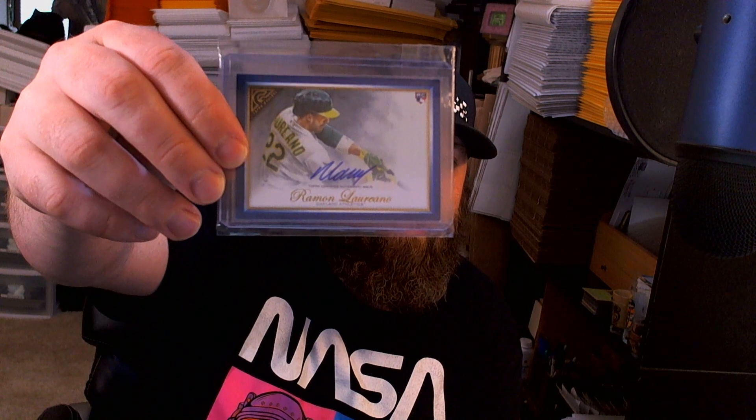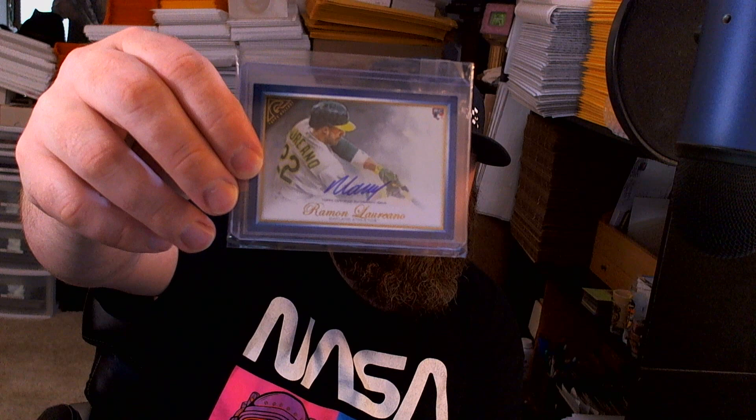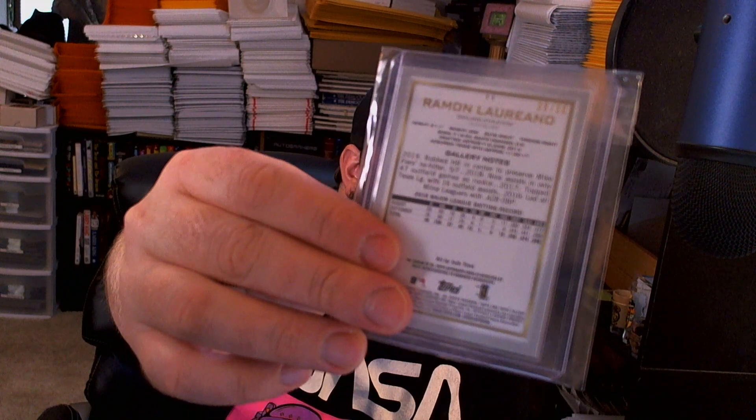Moving on - picked this up for my Ramon Laureano PC. He's doing pretty well this year, the A's are doing really well. This is a rookie auto but it is the blue variant numbered out of 50. I sold that for a pretty good price - I picked it up because those low numbered rookie autos, if you find one at the right price, you pick it up.